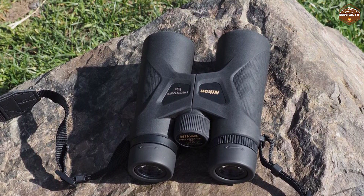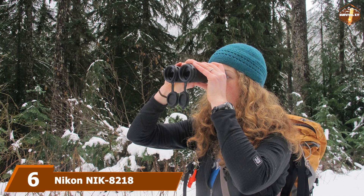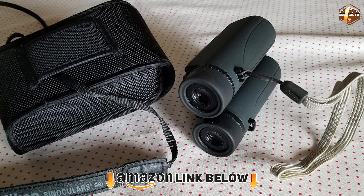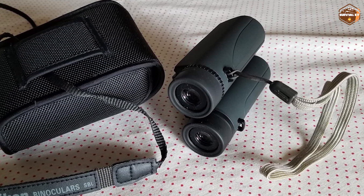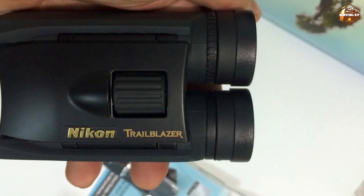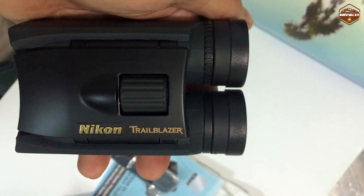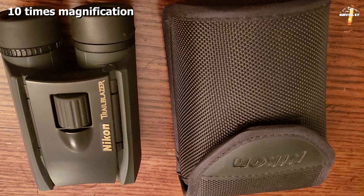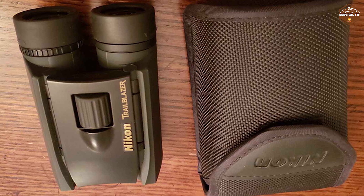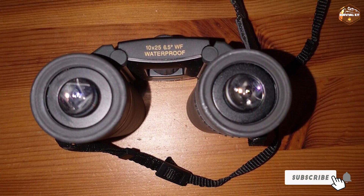At number six, we have the Nikon 8218 Trailblazer ATB waterproof binoculars. These are inexpensive and lightweight but also have a cheaper feel. These compact 9.9-ounce binoculars offer 10x magnification and have smaller 25mm objective lenses. The body has a durable rubber coating and there's a simple central focus knob with a close focus distance of 11.5 feet. The multi-coated lenses are made of high-quality BaK-4 prism glass, and the interior is nitrogen-filled and water and fog-proof. We found these binoculars to have a cheaper feel with a somewhat stiff focus knob and limited magnification power. Nikon offers its lifetime warranty.